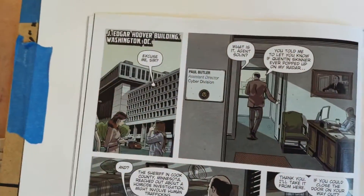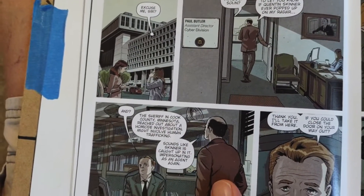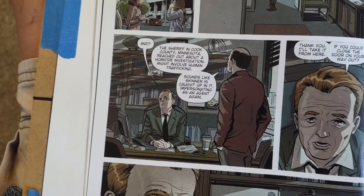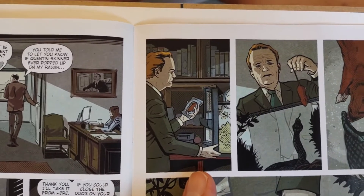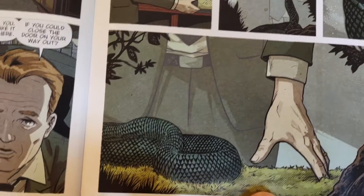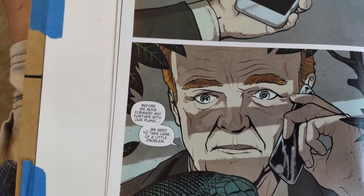We then go back to Washington, D.C., to the Bureau. Agent Solin tells his boss that he's gotten a call that Sheriff Riff found out something about the bodies. His supervisor dismisses him, then feeds his pet rattlesnake. While the snake is eating, the supervisor goes into the terrarium and pulls out a cell phone, then makes a call to that secret organization. That's where the issue ends.